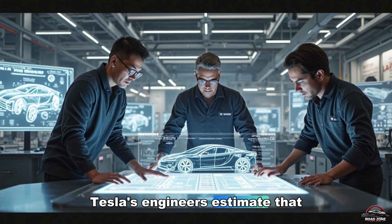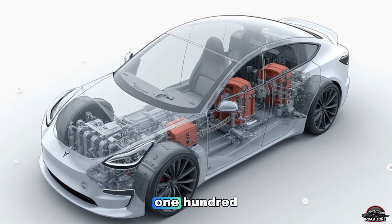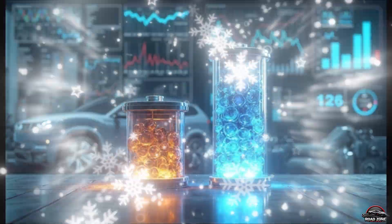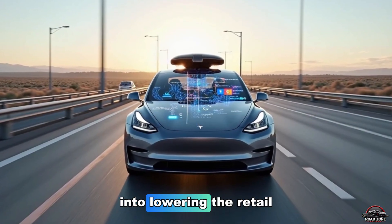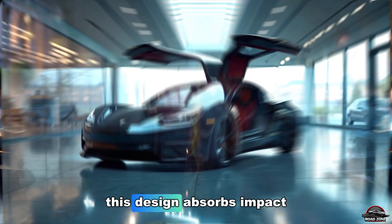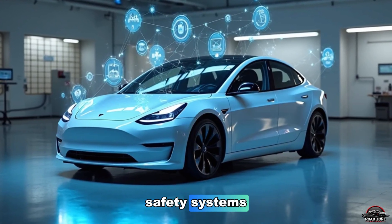Tesla's engineers estimate that the aluminum-ion battery inside the Model 2 could cost just around $3,100, compared to over $5,000 for a similar LFP pack. Multiply that savings across millions of vehicles, and Tesla could save billions — money that goes directly into lowering the retail price. Because the pack is structural, it also improves rigidity. During crash tests, this design absorbs impact forces far more effectively than traditional underbody batteries.